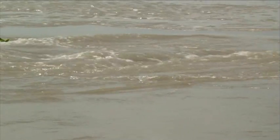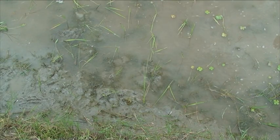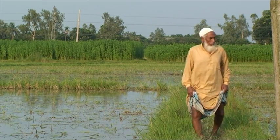Floods have always been a feature of lowland rice farming systems and can destroy rice crops. Let us listen to Akbar Ali from Northwest Bangladesh on how the floods have changed over the years.